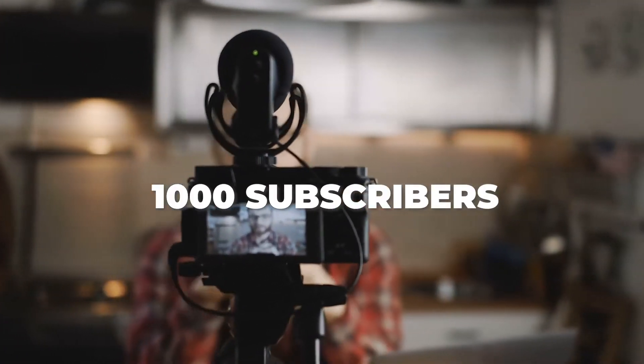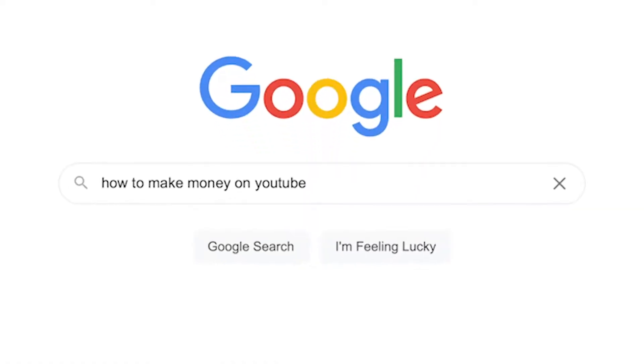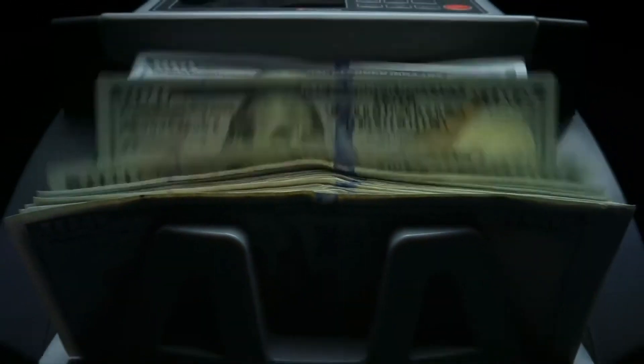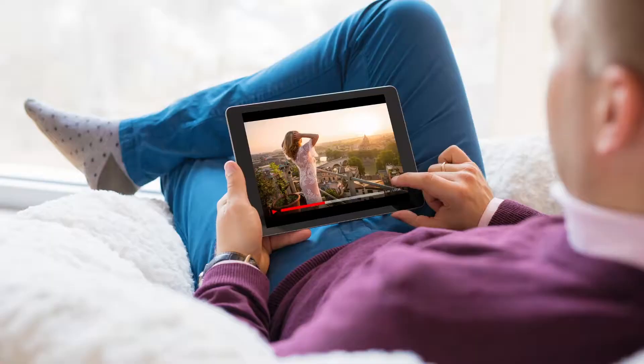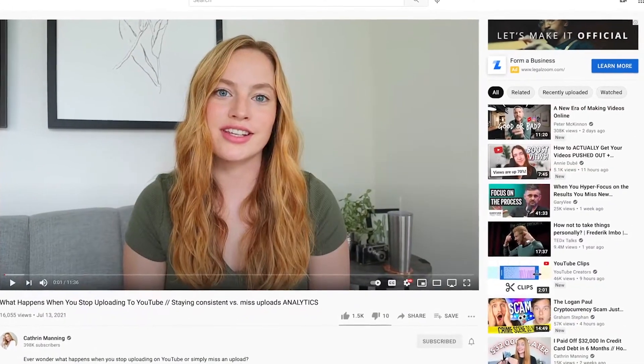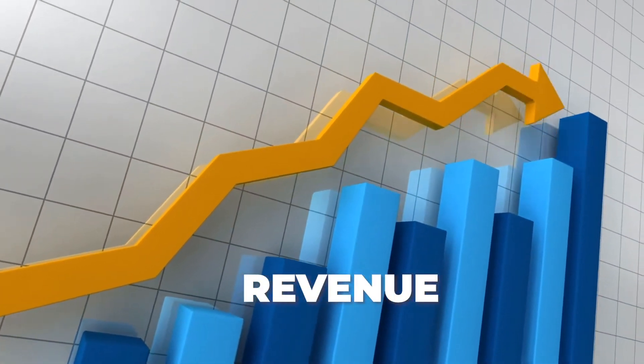Almost every small YouTuber's goal is to get their first 1,000 subscribers and accumulate 4,000 watch time hours so that they can become part of the YouTube Partner Program. The YouTube Partner Program is created to start paying creators for helping to keep viewers watching on the platform by creating engaging content, so that YouTube can continue to put ads in front of audiences and make money from advertisements.